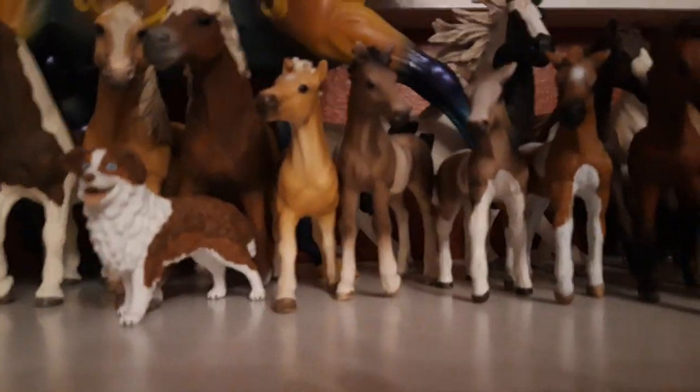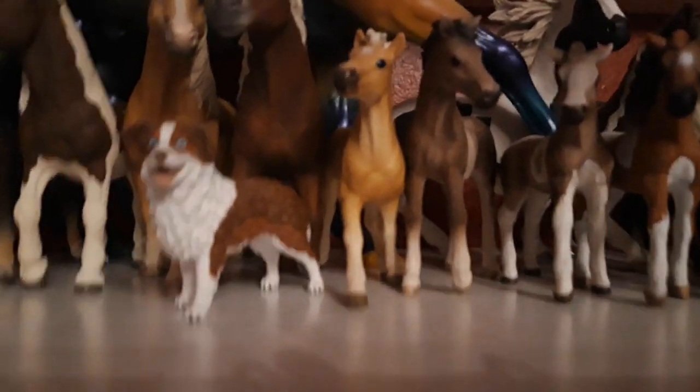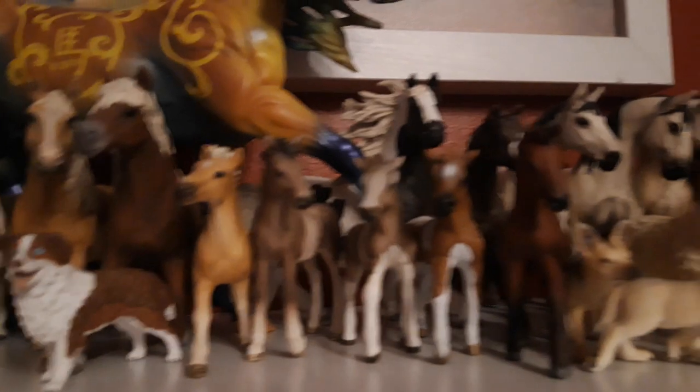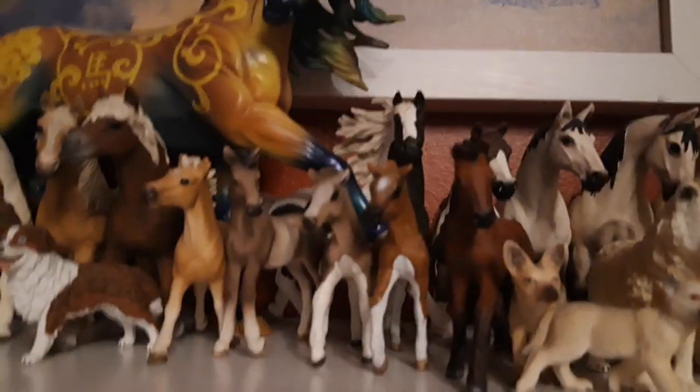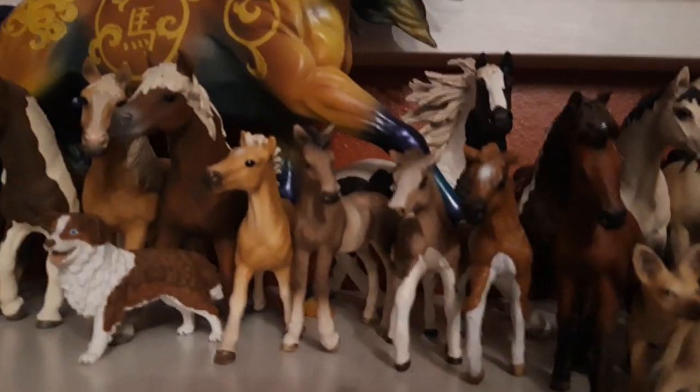Then I have Daemon and Brick, my Icelandic foals. Daemon is from the year 2016, and Brick is from the year 2014. Then I have my exclusive Andalusian foal Oscar, and he is from the year 2015.